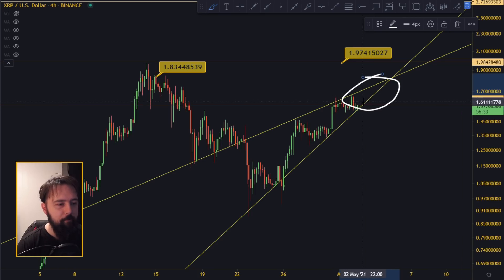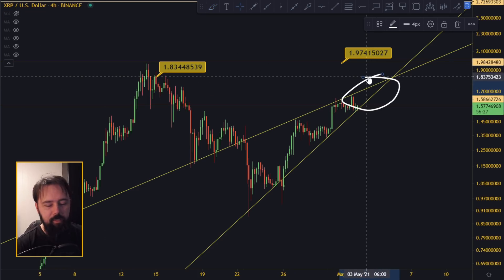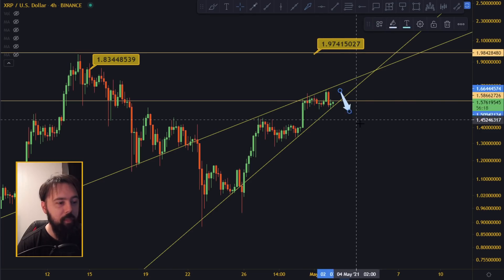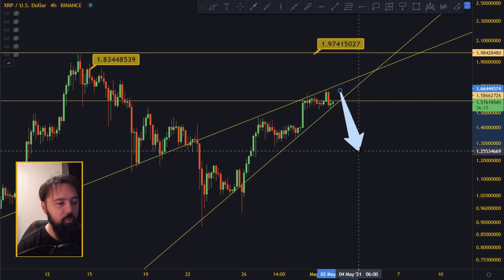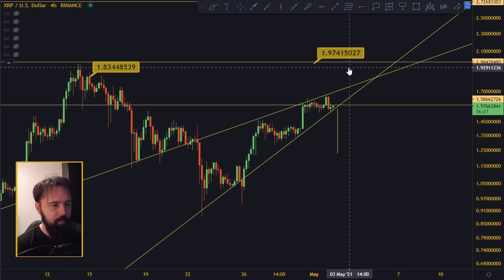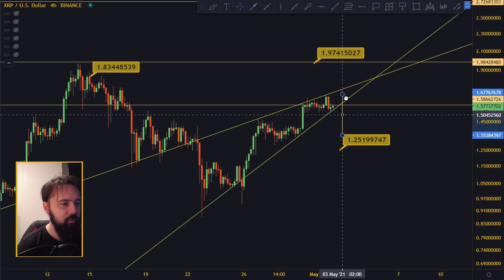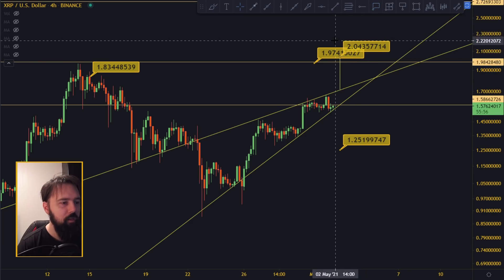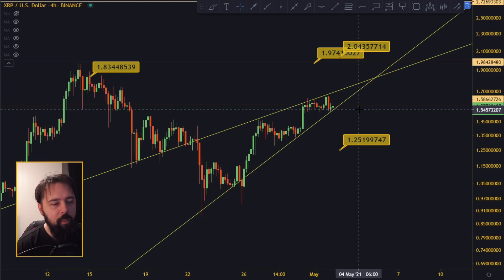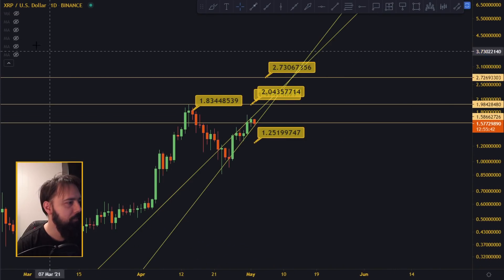This rising wedge can't last forever — at most one to two days left before it has to resolve. If we break to the downside, the target is around $1.25. If we break to the upside, the target is around $2.00, give or take. These are the first targets only — once they're hit, something is going to happen, either continuation or a reversal, but those are the levels we're watching right now.